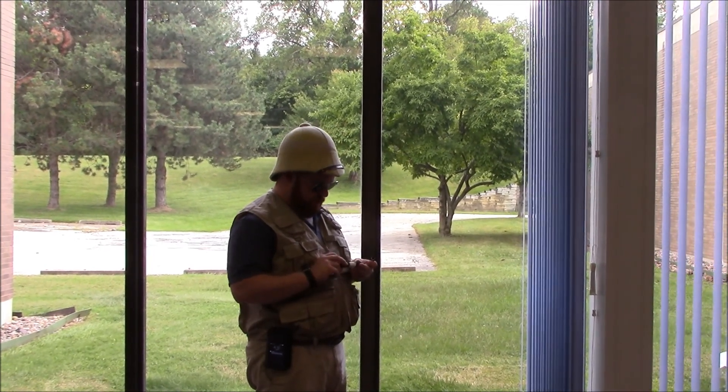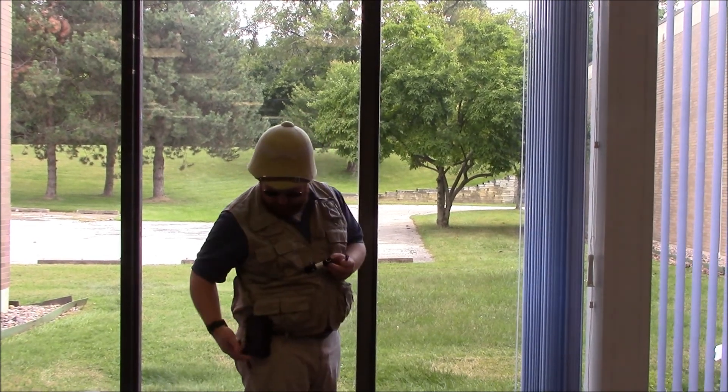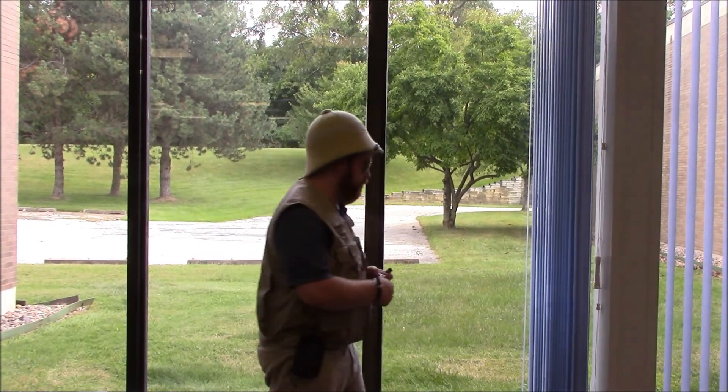Maybe the Duke of the Warehouse has a use for these straps. Because I look good — I look real good.